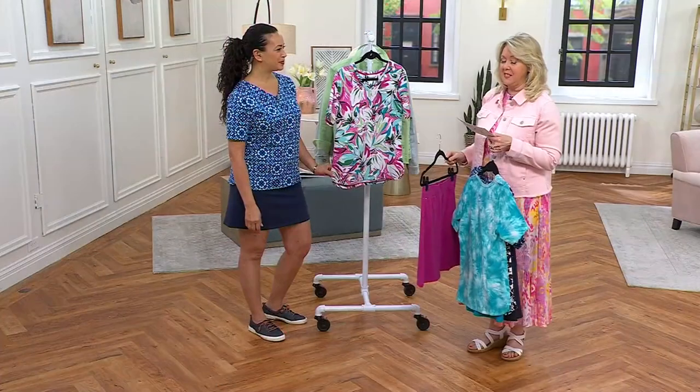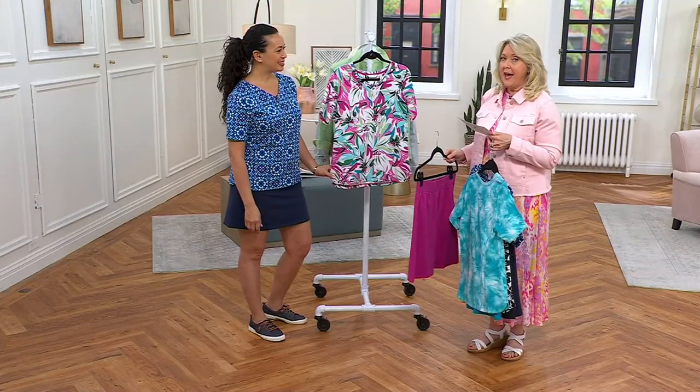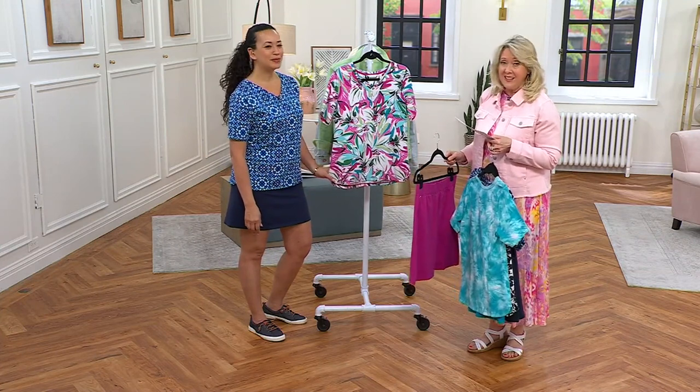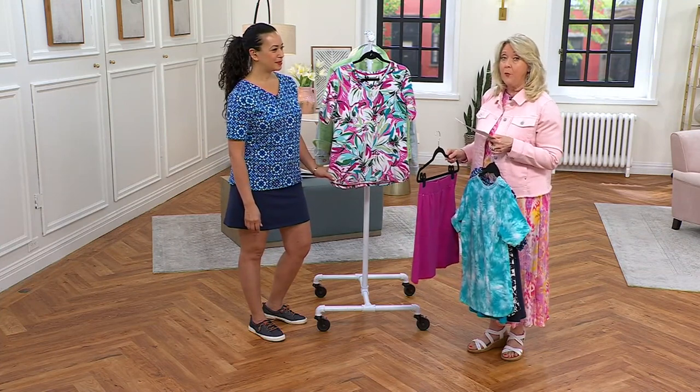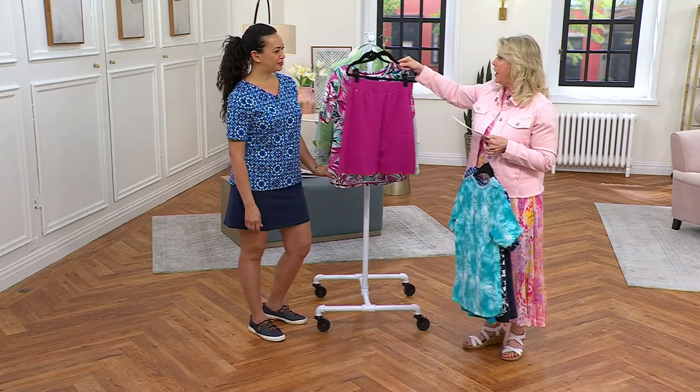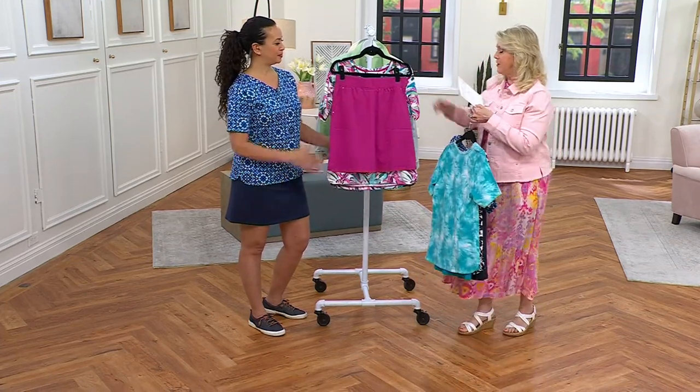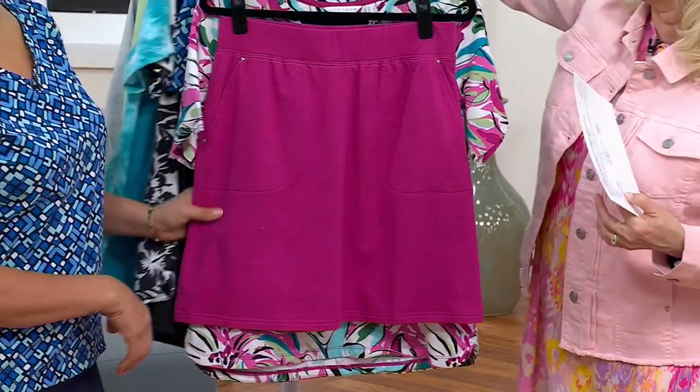Honestly, I was looking at these and thought if I had the money, I would buy all four. But maybe you can't buy all four — maybe buy one, maybe buy two. It's just a really cute little set.